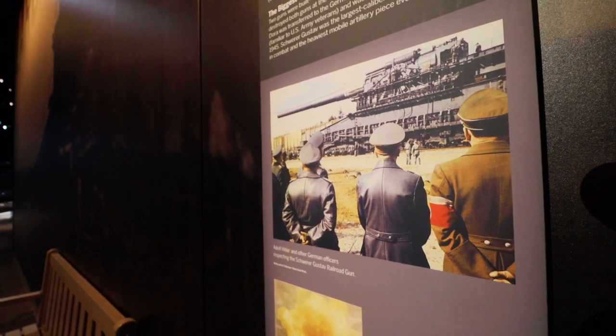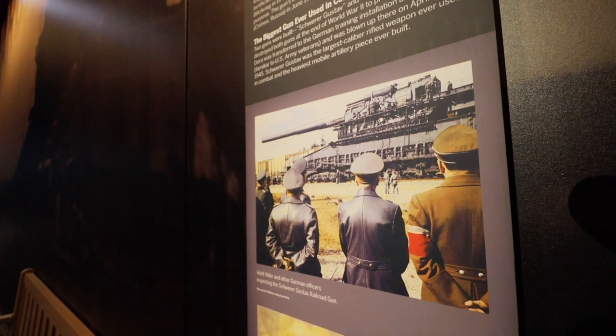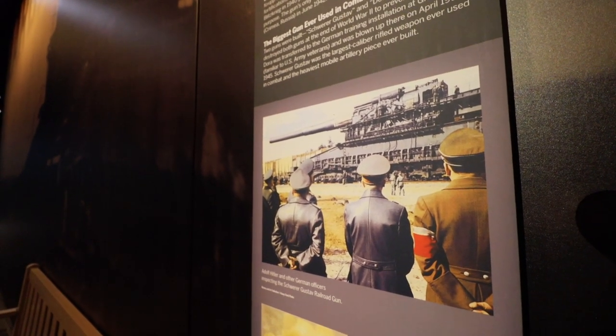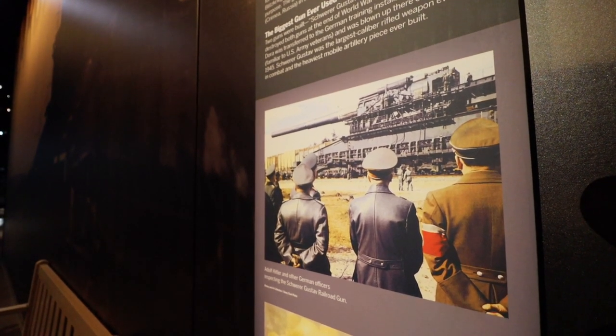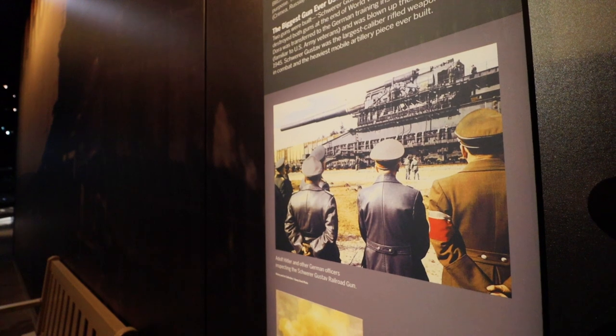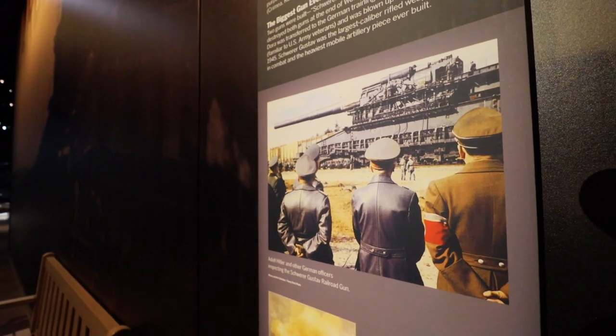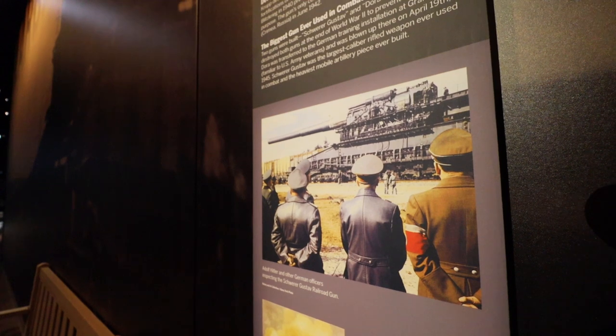Behind this, a mural and a photo show what it would have looked like in commission. This was absolutely terrifying because it was not something normal. There's actually a photo of Hitler himself and German officers looking at their new railroad gun — and as you can see it is even bigger than you could probably imagine. They ended up building two of these and both were destroyed at the end of World War II. It became a big strategic point to eliminate this because of its power and impact.